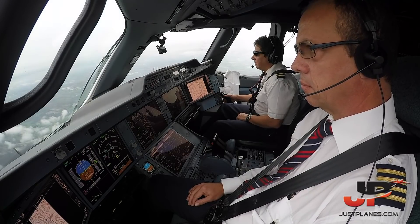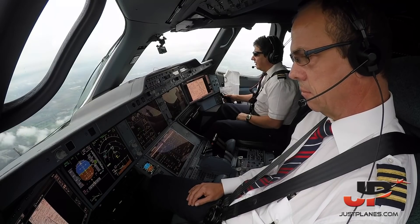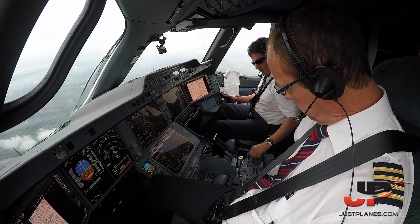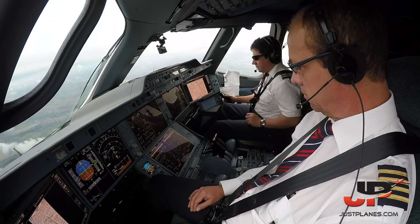Francaica 8062 heavy, established ILS 35 Left. QNH 1019. DBR 121. Delta-BR 1219, bye bye.